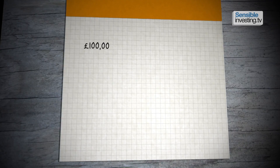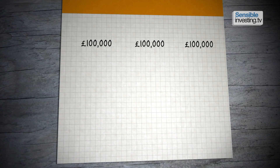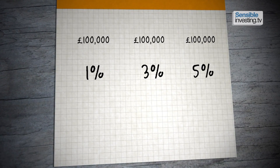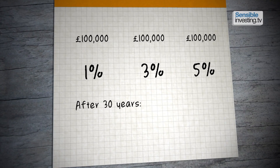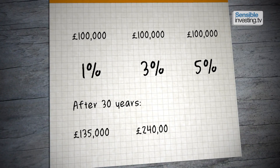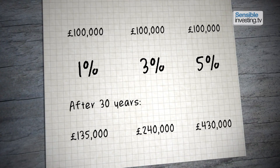Imagine £100,000 invested in each of three different portfolios delivering returns of 1, 3 and 5% per year after inflation. After 30 years, that sum will have grown to around £135,000, £240,000 and £430,000 respectively.